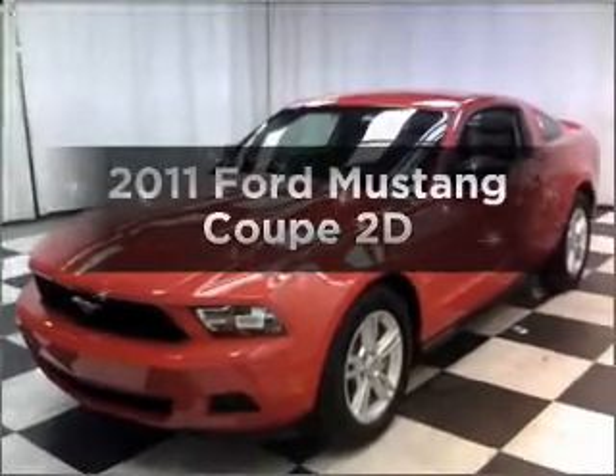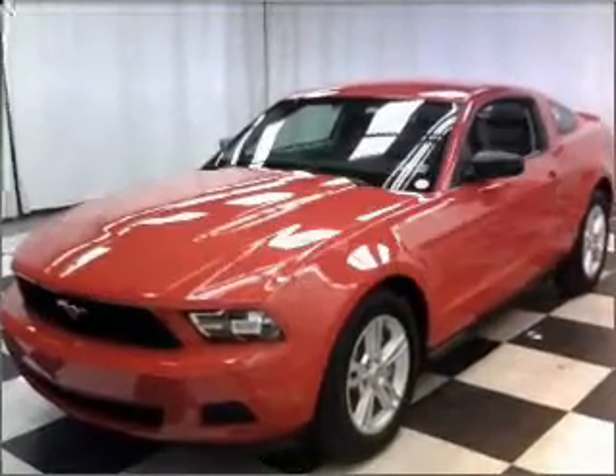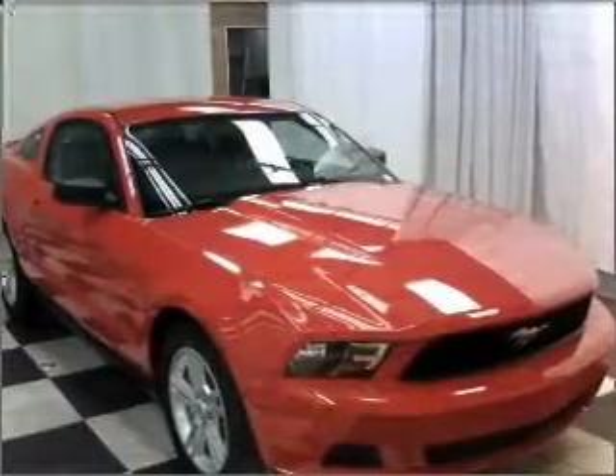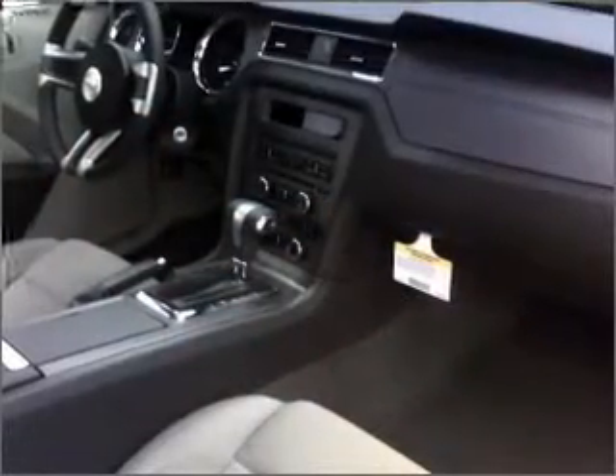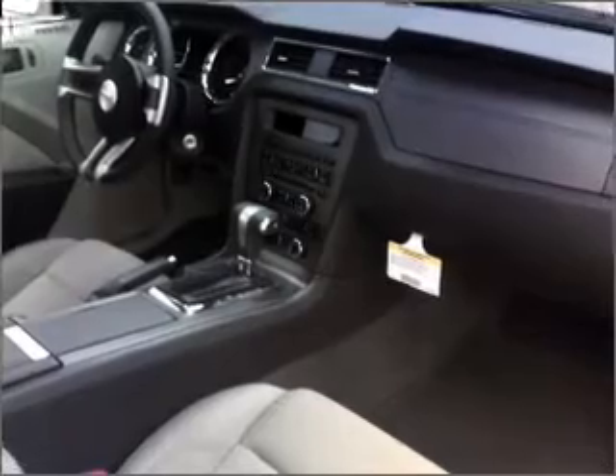Check out this 2011 Ford Mustang. This is the set of wheels you've been looking for, with a reliable engine connected to a smooth shifting automatic transmission. Stand out from the crowd with premium wheels. The anti-lock braking system will help deliver you safely to your destination.